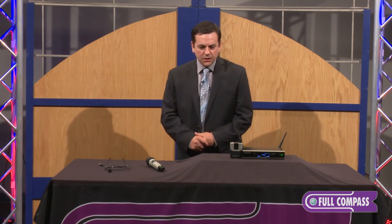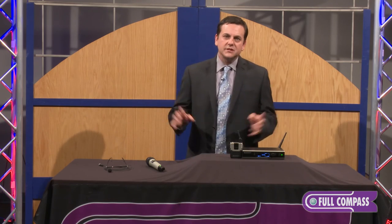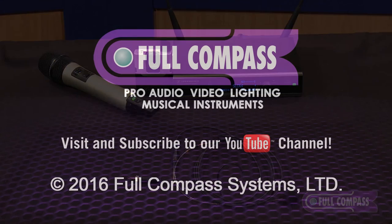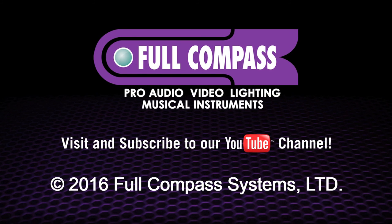It's designed for presentations, corporate events, even the church — specifically for the person up on stage doing a speech, not singing. To learn more about Sennheiser Speechline, go to fullcompass.com or contact your Full Compass sales pro.